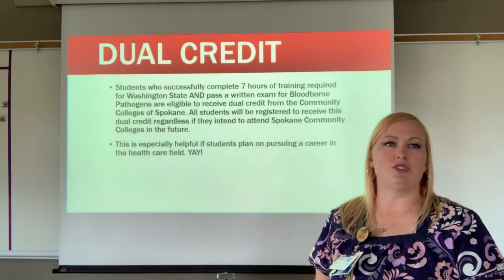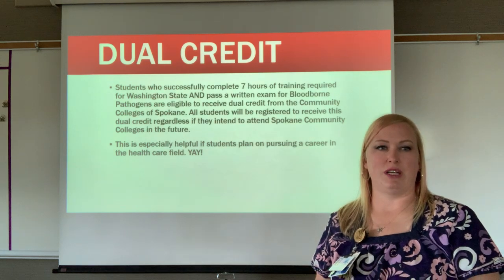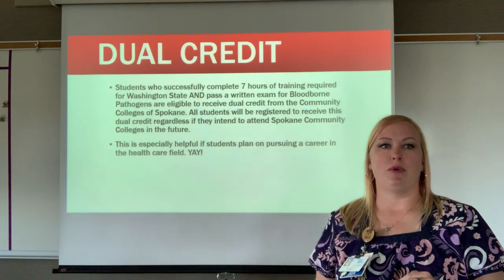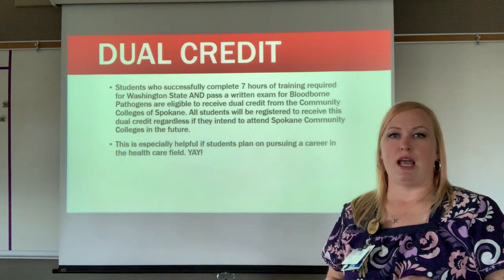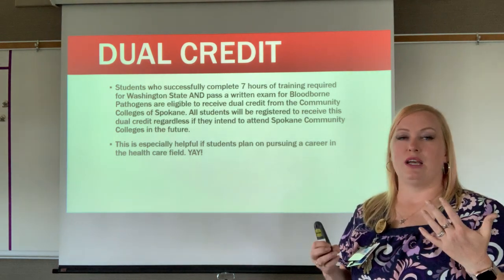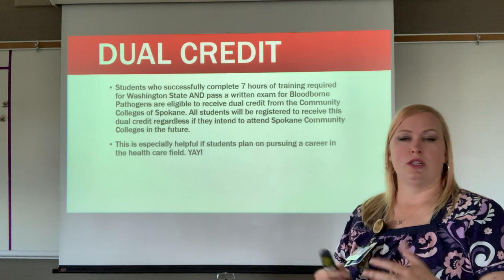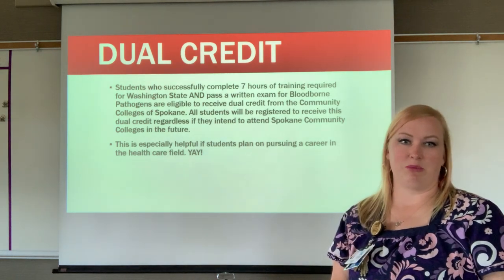Students who successfully complete the seven hours of bloodborne pathogens training required for Washington State and pass the written exam automatically receive dual credit from Spokane Community College. This is especially helpful for students pursuing a healthcare degree and is transferable to other colleges.